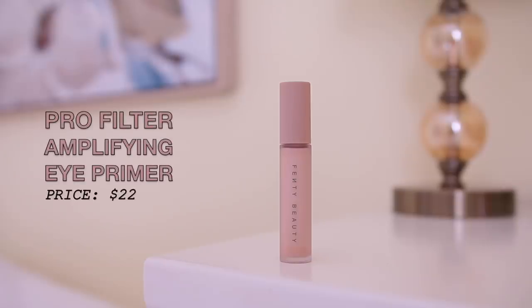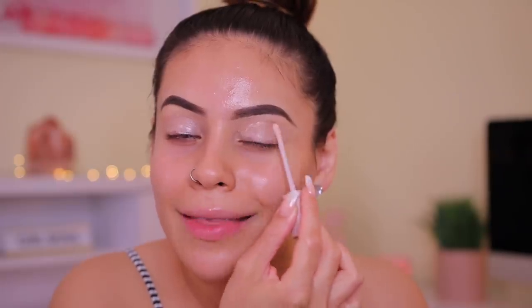I have my brows done already because Fenty doesn't have any brow products, but I know that if they did, they would kill it — hopefully in the future. I'm going to start off by priming my lids. This is the Fenty Beauty Pro Filter Amplifying Eye Primer in Invisapink. With this one, you're not supposed to set your lids, so I'm just going to apply it and jump right into the eyeshadow. I've been so into eyeshadow primers — they make such a difference, making eyeshadow last longer and pop more versus just using concealer.